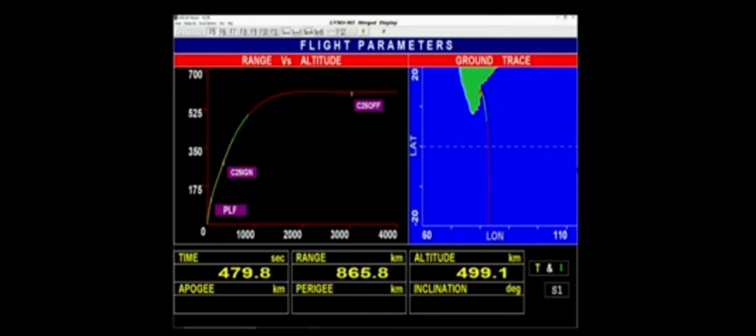तृतीय चरण का निष्पादन पूर्णतः सामान्य। Now we are at 480 seconds into the flight. यान की ऊंचाई 500 km.